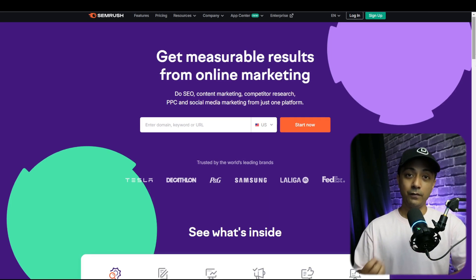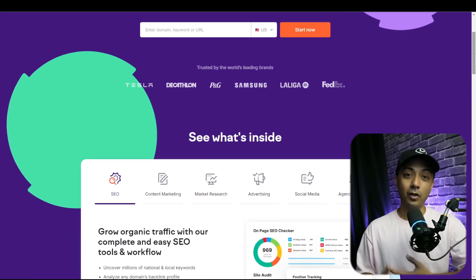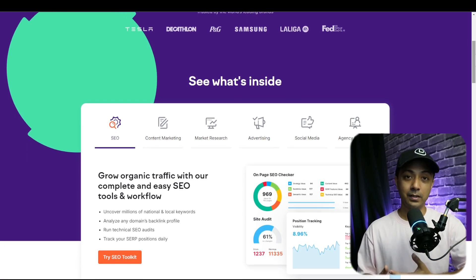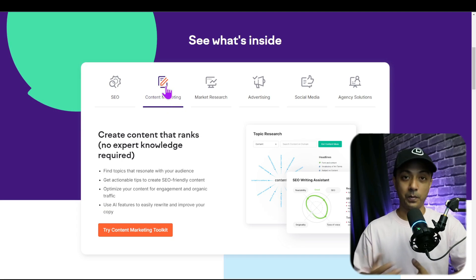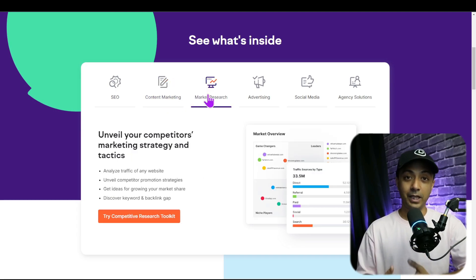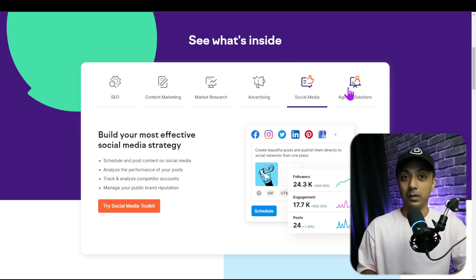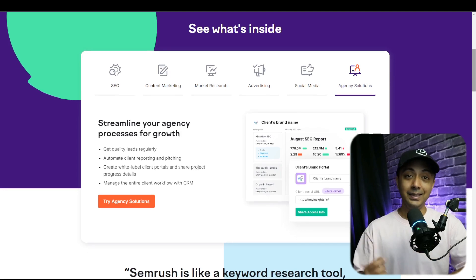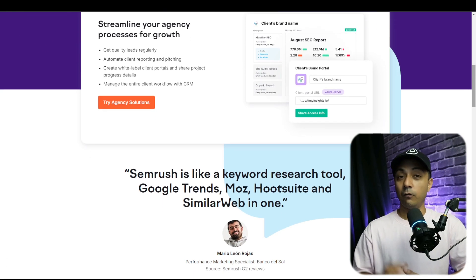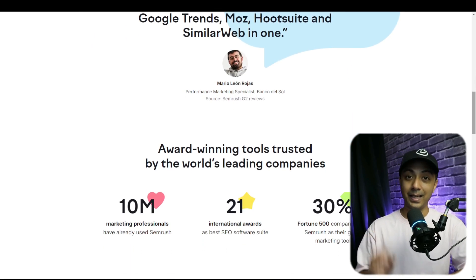SEMrush is one of the most popular keyword tracker tools for SEO. It is an all-in-one solution that lets you research and identify the best keywords to use for your website and assess the competition as well. It provides a keyword overview tool that you can use to learn a wide range of information about specific keywords, including monthly search volume and popularity trends. The tool also offers a list of similar keywords that you may want to target.